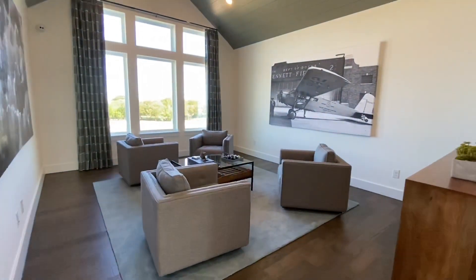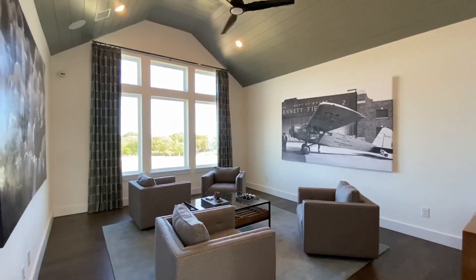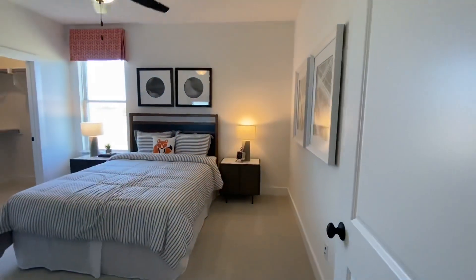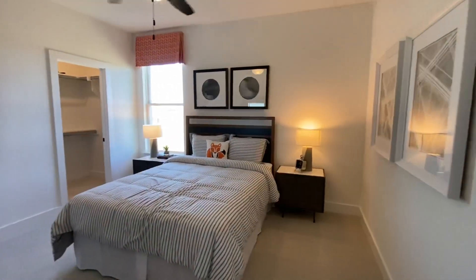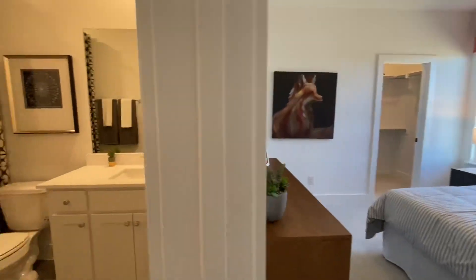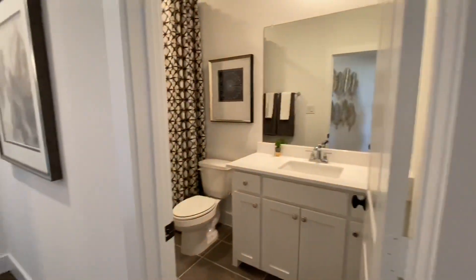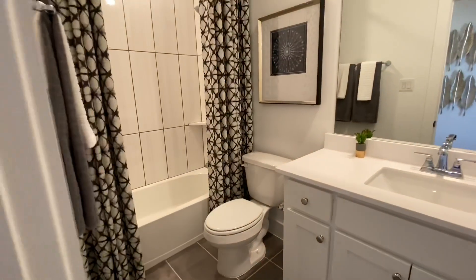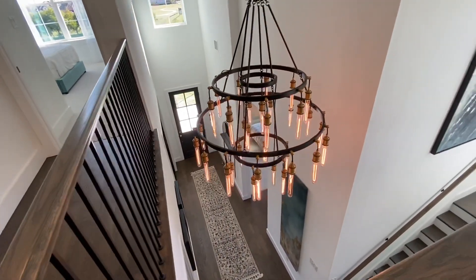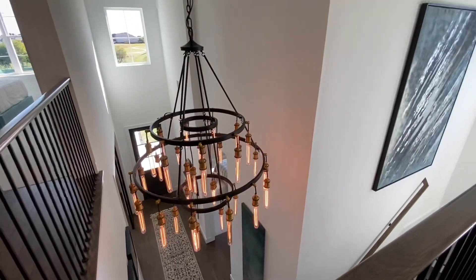Then continuing on, this is the upstairs loft. And right behind the loft, there is another bedroom and bathroom as well. Walking back this way, couldn't help but admire the chandelier and the abundance of railing up here.